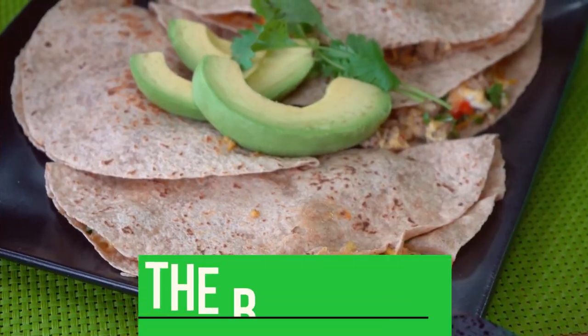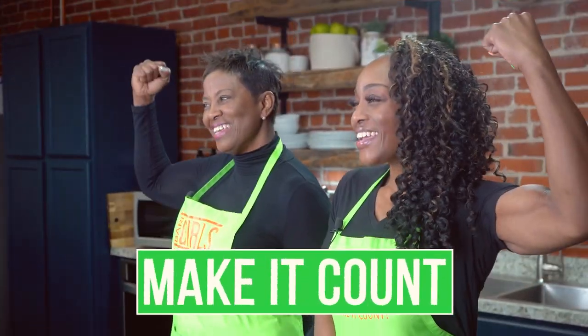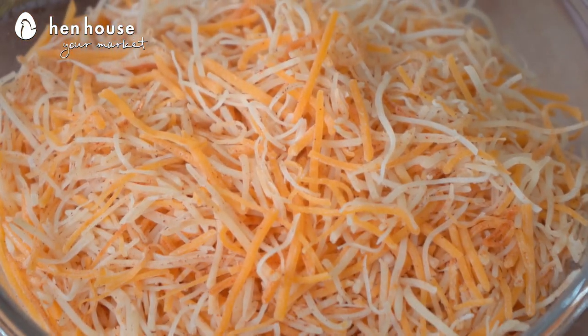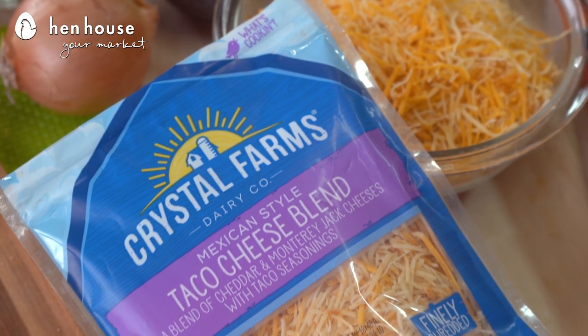Oh yes, Mom, and by using Crystal Farms cheese the varieties are endless, you guys. Some of the shredded cheese flavors include three pepper, gouda, and Italian six blend cheese. Super delicious, but varieties vary at each Hen House. And they also have white pepper jack cheese and white extra sharp cheddar cheese. Now for our recipes today we're using a Mexican blend.